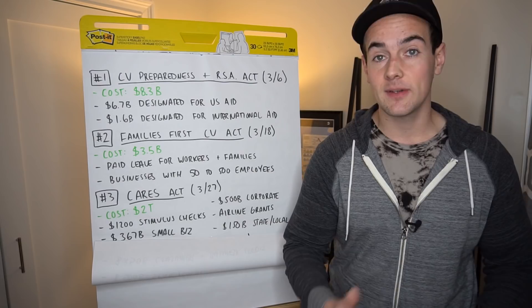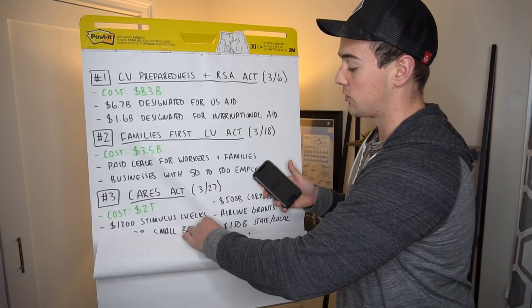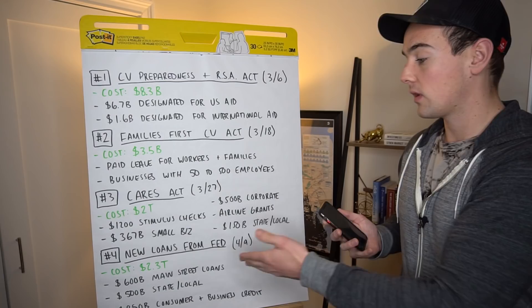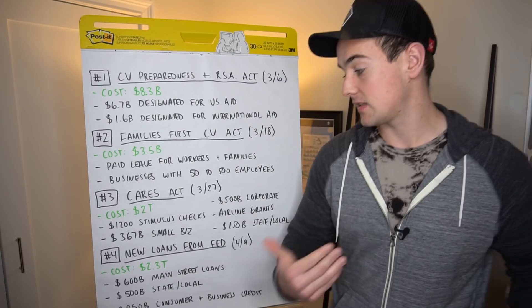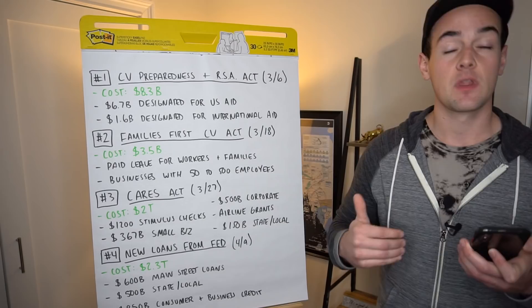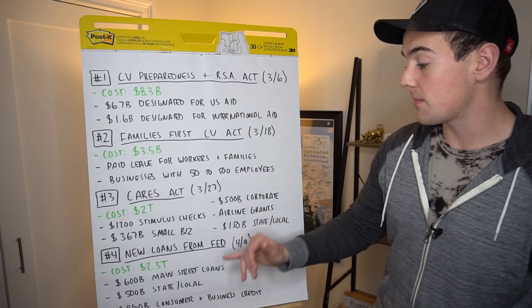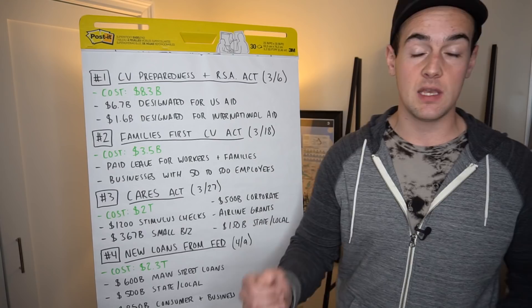So that was the big one most of us have been talking about. But today, coincidentally, as unemployment numbers again ballooned out of control, we had another stimulus package announced — $2.3 trillion in loans directed towards Main Street small businesses, state and local governments, and money to free up credit lines for both businesses and consumers. Here's how it breaks down. We have $600 billion in loans directed towards small to medium-sized businesses making reasonable efforts to keep employees on payroll. The main reason we're seeing this is because so many people are trying to get the PPP money and it is drying up very quickly.